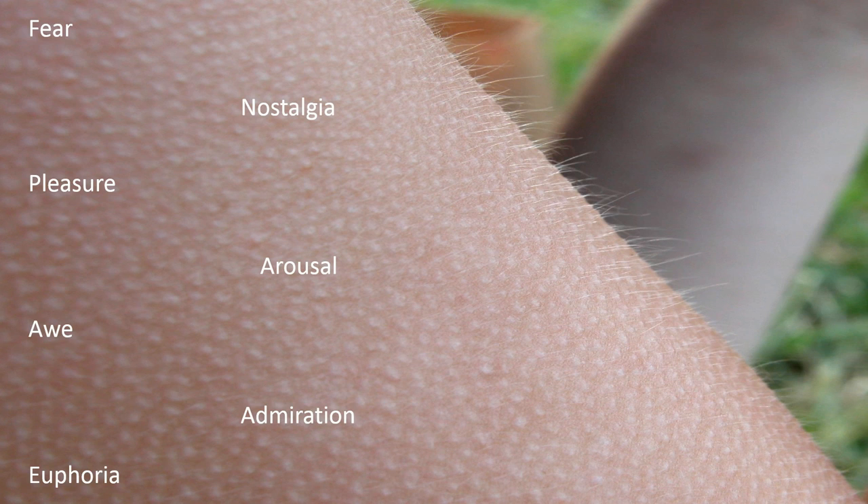So why do we get goosebumps in what seems like two totally separate cases? Well, just as goosebumps have two causes, they also have two purposes.